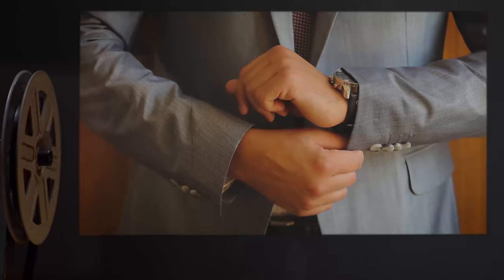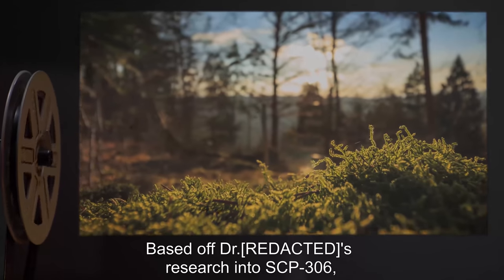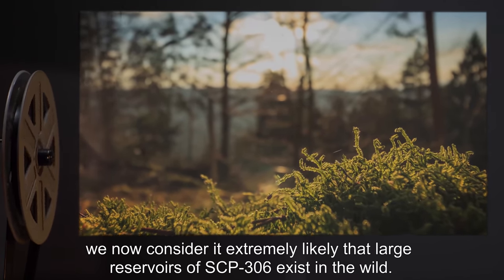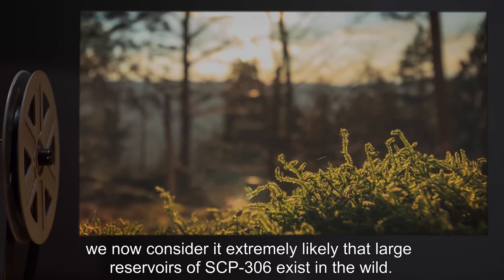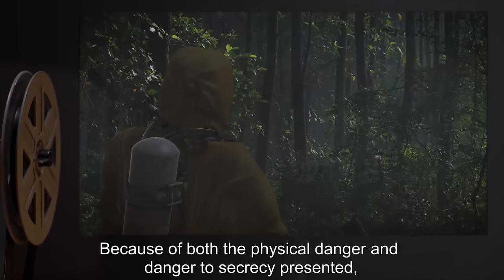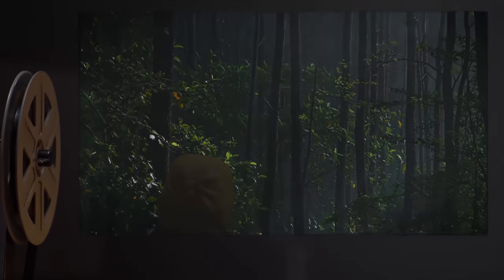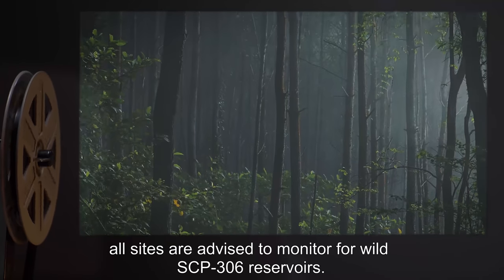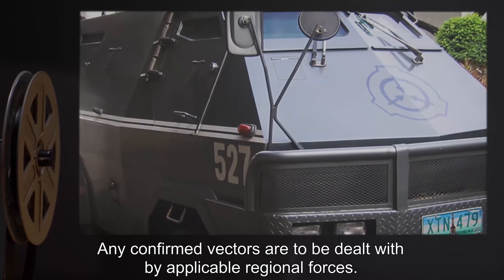Addendum 2 — Memo from Site Director: Based on Dr. [REDACTED]'s research into SCP-306, we now consider it extremely likely that large reservoirs of SCP-306 exist in the wild. Because of both the physical danger and danger to secrecy presented, all sites are advised to monitor for wild SCP-306 reservoirs. Any confirmed vectors are to be dealt with by applicable regional forces.